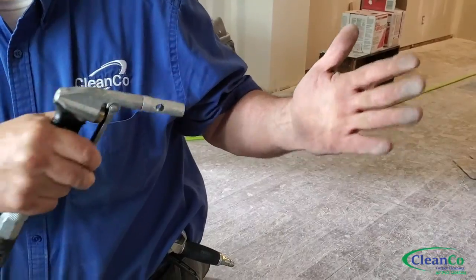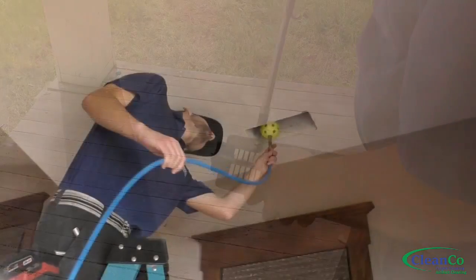Now we're going to step outside and use a high-pressure hose to clean off the vent diffuser and make sure that it's free of any debris.